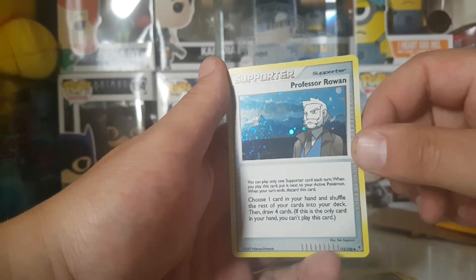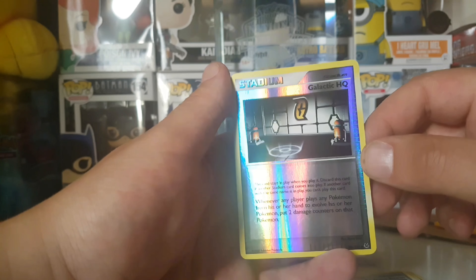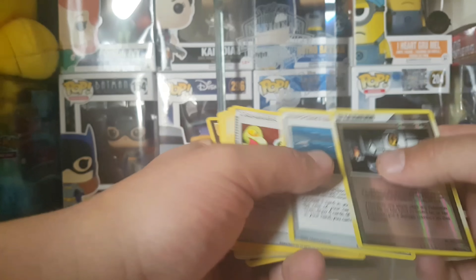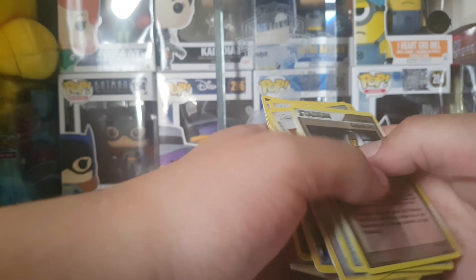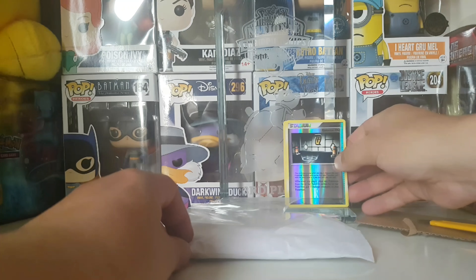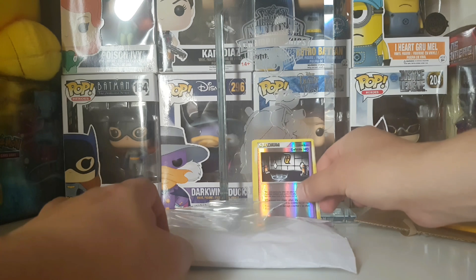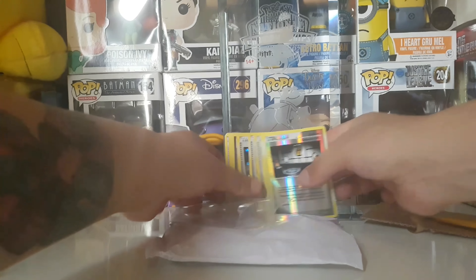Professor Rowan - yeah, I like the holos! So this was 12 holos total - one, two, three, four, five... yeah, 12 holos that I ordered. I think I paid around three bucks. Alright, I don't know where I'm gonna put them.